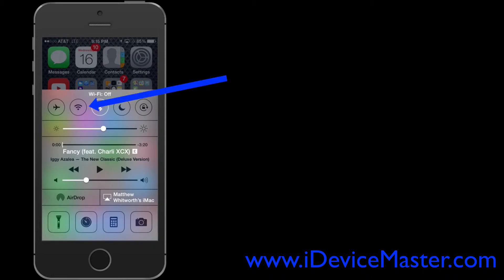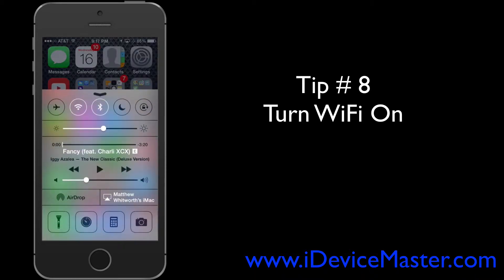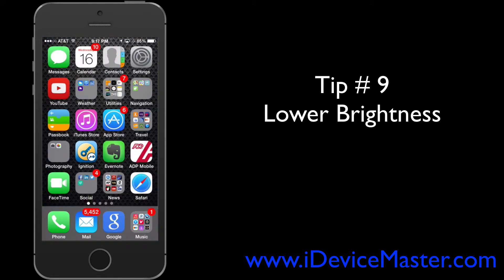Tip number eight: turn Wi-Fi on. If you're at home, at work, or somewhere with a Wi-Fi hotspot, turn your Wi-Fi on. Wi-Fi uses a lot less power than cellular data, and it also doesn't eat into your data allowance.